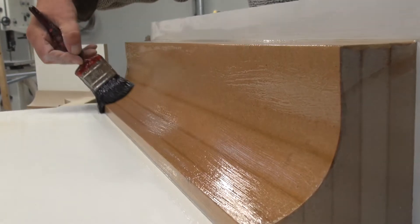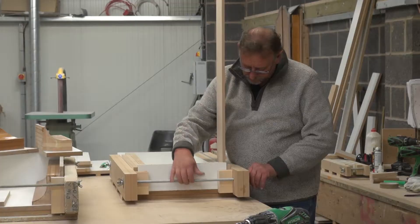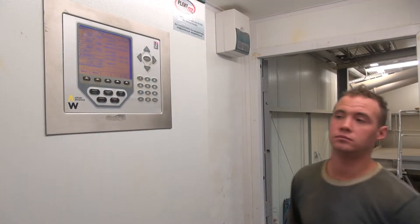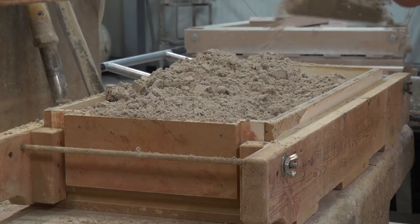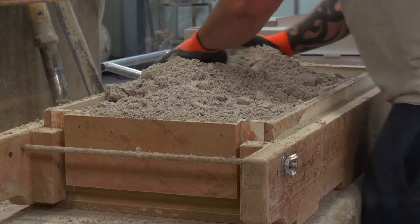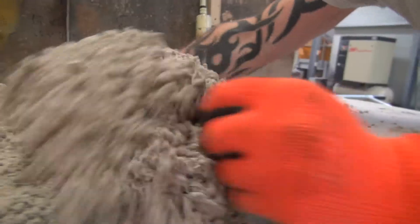Once the moulds are complete and quality checked, they go into the main manufacturing facility. One of the first tasks that takes place is setting the controls for the ingredients mix, which need to be exact to ensure the right consistency and colour. With the mix complete, the mould is filled, compacted, then reinforcement bars inserted before finally the mix is levelled off.